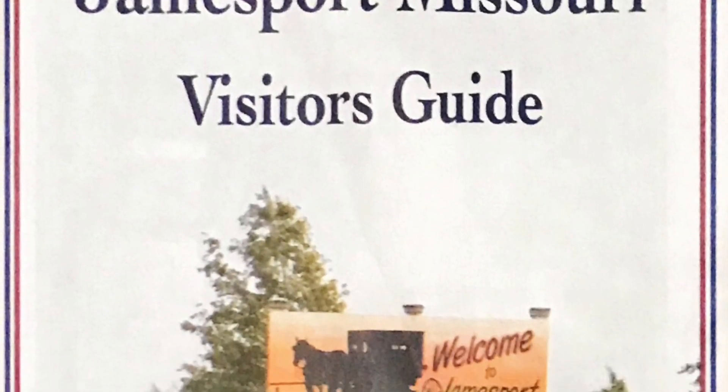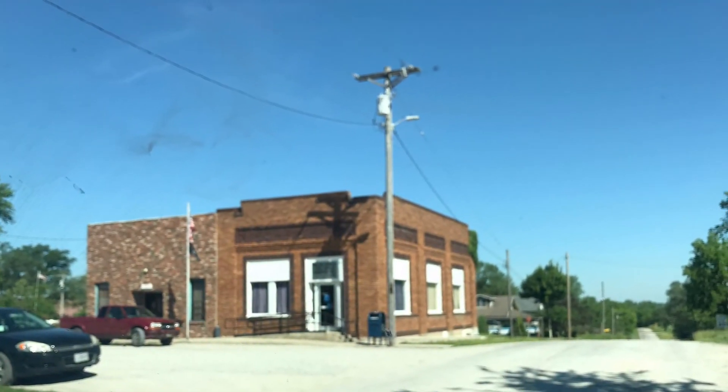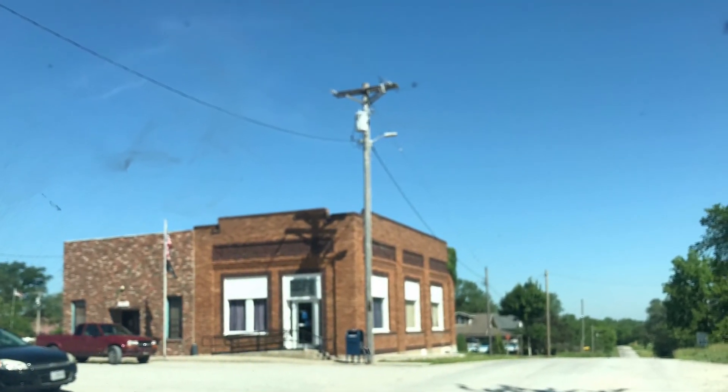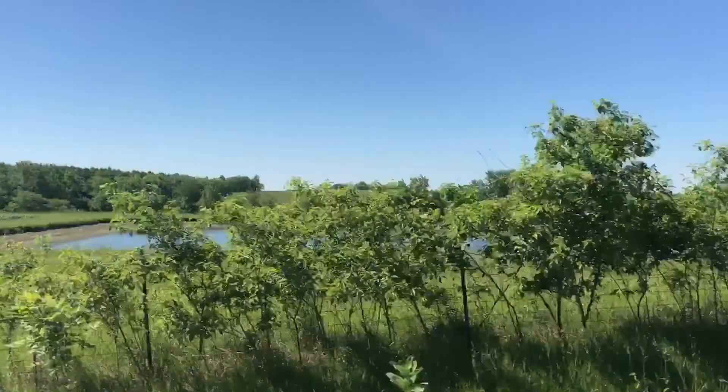We decided to take a road trip to Jamesport. We saw many sites and we stopped at Winston, Missouri along the way. I enjoyed seeing the ponds and the various farms as we traveled.